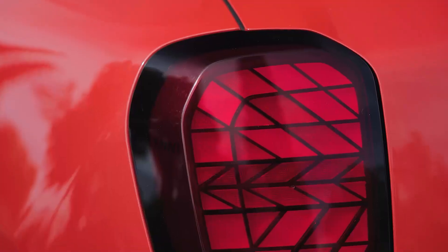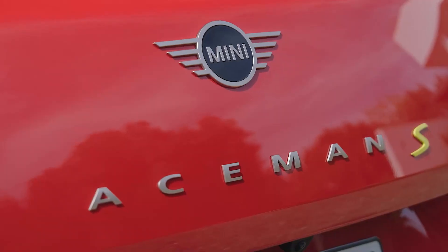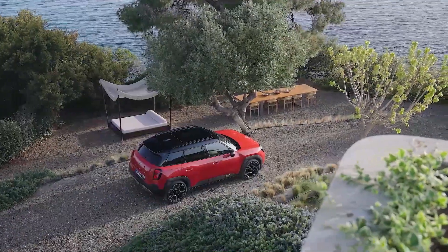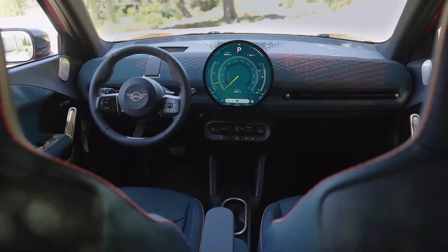With its compact exterior, spacious interior and all-electric drive, the Mini Aceman is a game-changer in the world of urban transportation. Let's take a closer look at what makes this crossover stand out from the crowd.